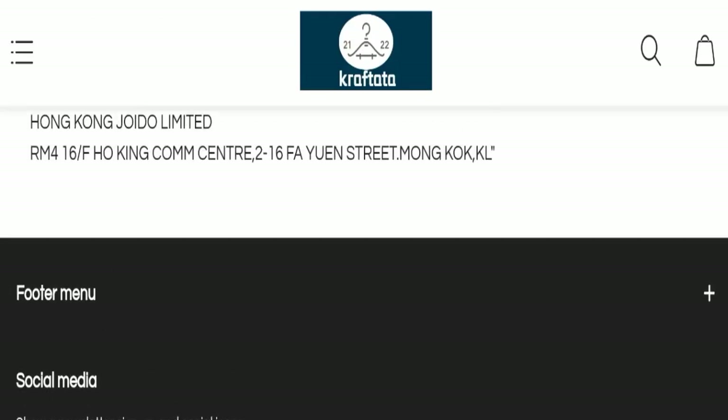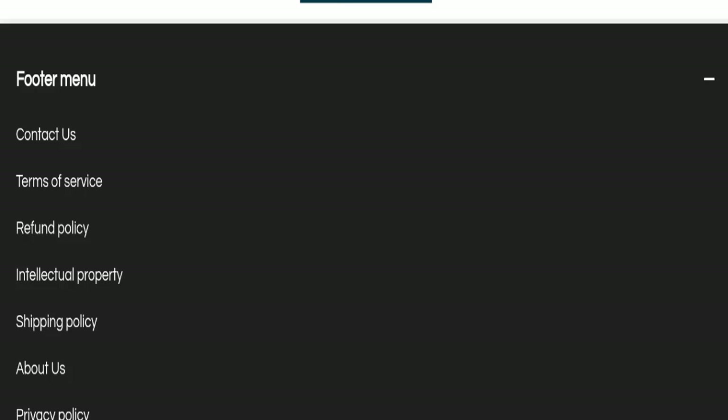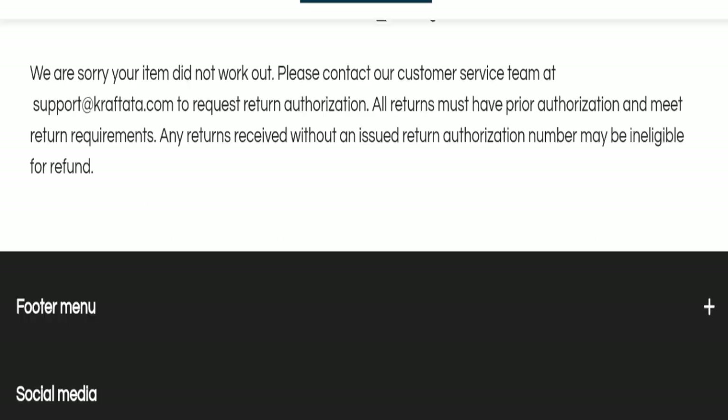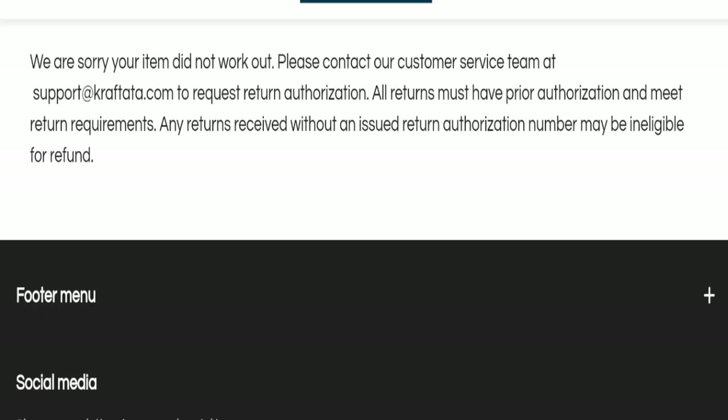Next, we will check the return and refund policy. Regarding the return and refund policy, specific days are not mentioned for return or refund, which is a negative sign of this website. You can check our description area for return and refund issues.